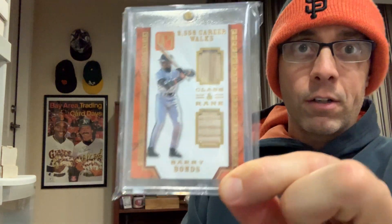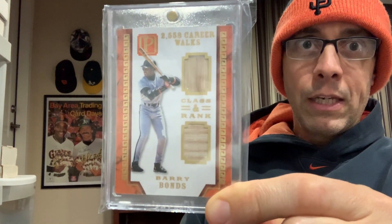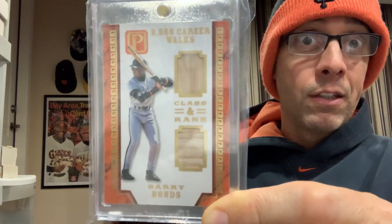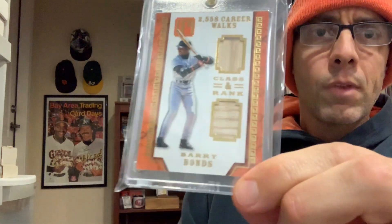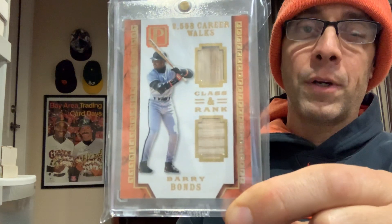So in other words, this is a Barry Bonds card, but the material could have been used by Jeff Kent in a softball game in a beer league from his neighborhood — and it could have been like a seat used on a bench from the softball game. Obviously that's not where the relic came from, but the odds of the relic on this card being bat relics from a major league baseball game used by Barry Bonds are very, very tiny.